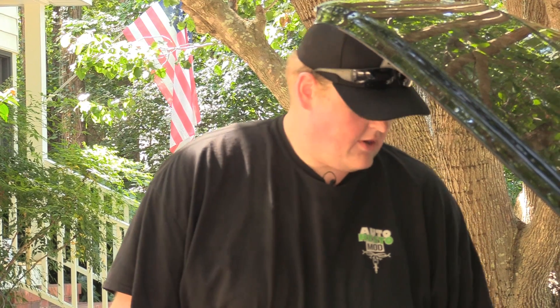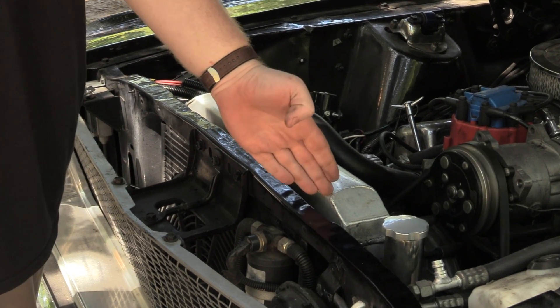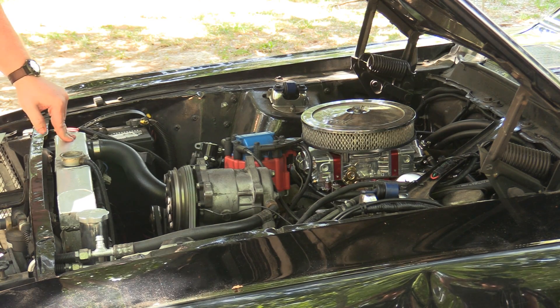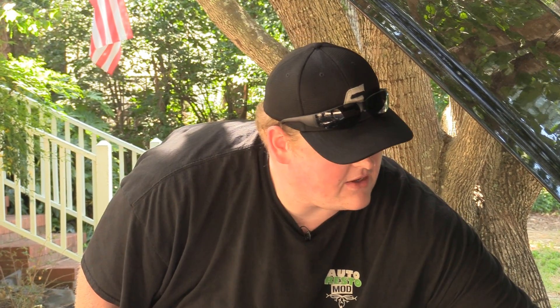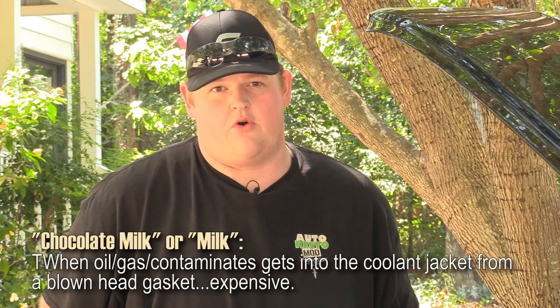Next we're going to crank it up and see how well it runs at idle. Now that we have it running, we're going to let it idle up to temperature and watch the coolant. Once the thermostat opens, you'll start seeing coolant move across it if it's a crossflow, or generally flow if it's a straight downflow. At idle while it's warming up, feel the engine. You can hear a miss in the exhaust — I feel at least one dead cylinder, maybe one weak. It definitely has some problems. If you start seeing milk come from the bottom, that means we probably have a blown head gasket or something letting oil get into the coolant.